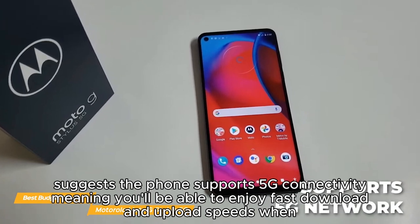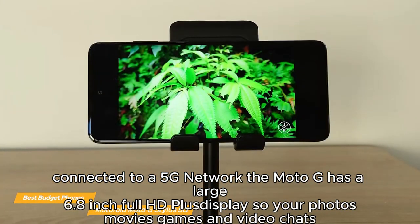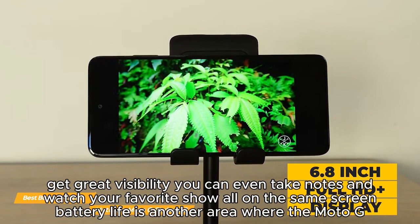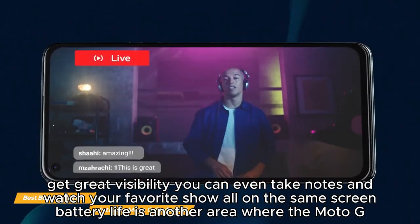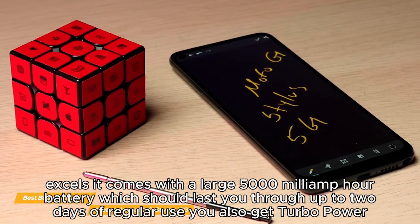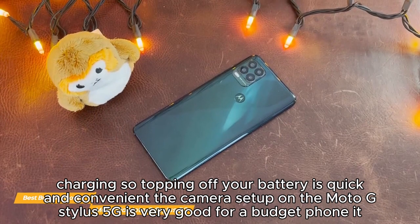The Moto G has a large 6.8-inch Full HD+ display, so your photos, movies, games, and video chats get great visibility. Battery life is another area where the Moto G excels — it comes with a large 5,000mAh battery which should last up to two days of regular use. You also get Turbo Power charging so topping off your battery is quick and convenient.